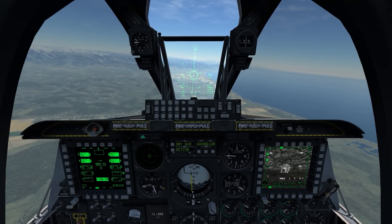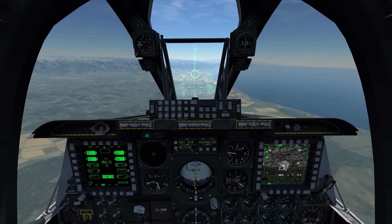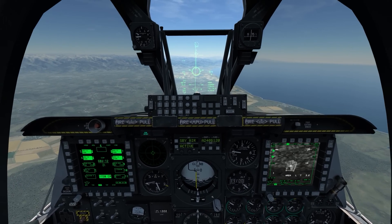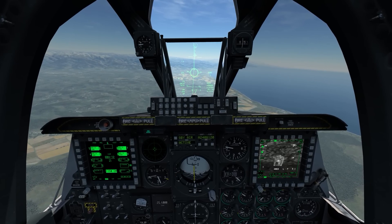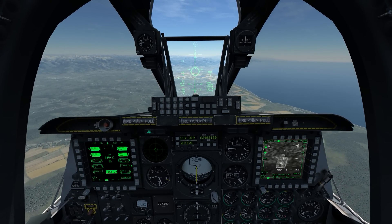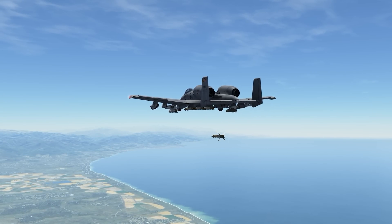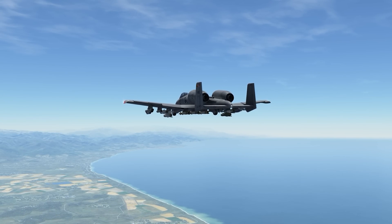We're in CCRP mode, with the time-to-release numeric at the top of the HUD counting down through 10 seconds. I verify master arm to arm. I'll let it count down to about 5 seconds, then press and hold the weapon's release switch and drop this bomb, and then we'll have a look at this in tech view and watch what the bomb does.